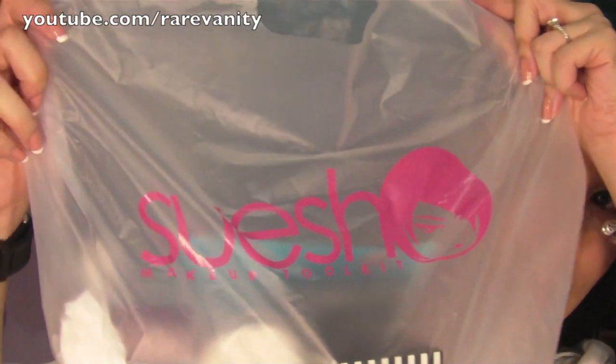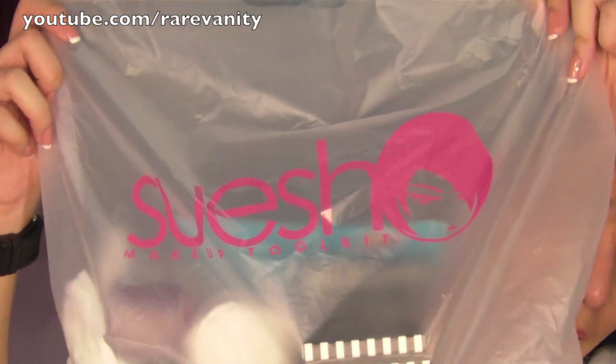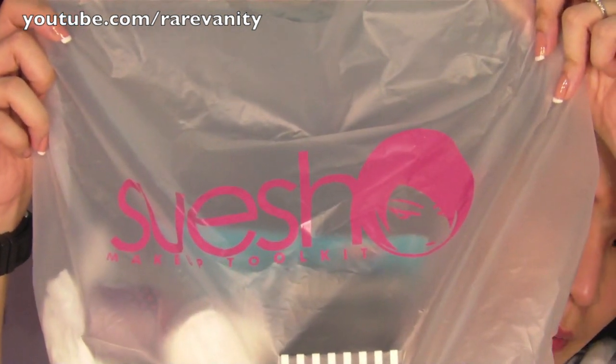It's a local brand here in the Philippines. Their packaging is customized and they have four shops here in Metro Manila.